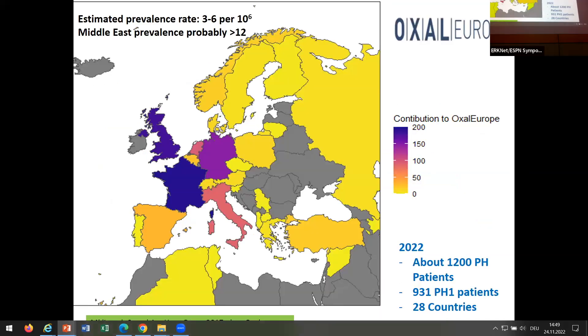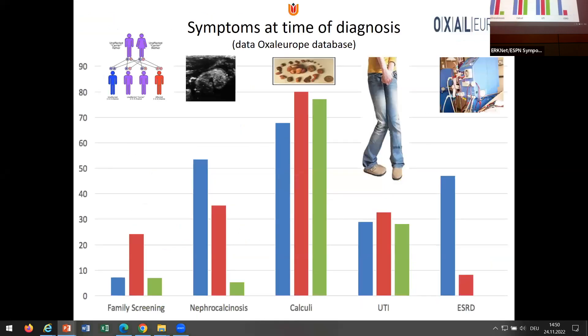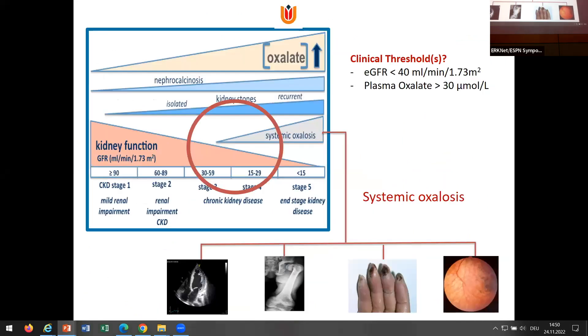This depicts what we now know in Europe on the prevalence of PH1 and PH2. About 80% of patients in the OxalEurope database are PH1, and about 10% each are PH2 and PH3. We have about 110 patients with PH2 and PH3. We think prevalence, quoted in the literature as about 1 to 3 in a million, is actually much higher — especially in consanguineous countries, probably twice or even three times as high. The most devastating thing about PH1 is that in our database, nearly 50% of patients present with end-stage kidney disease.